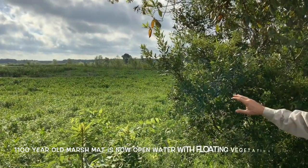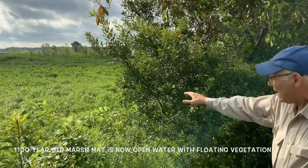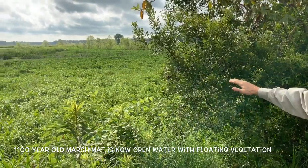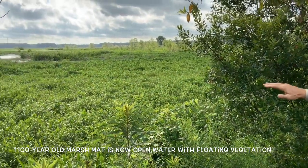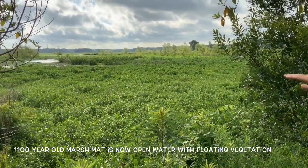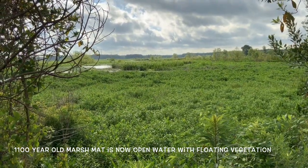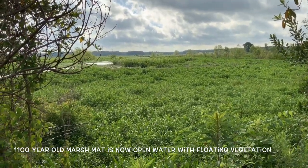This particular spot this year is all the alligator grass that is growing in here. Each year there's a different type of floating vegetation. You can see the water hyacinth out there that's floating, and all this is floating alligator grass right here.